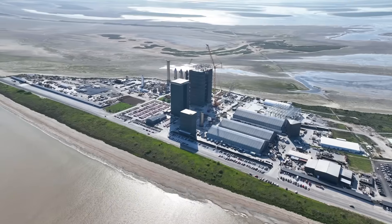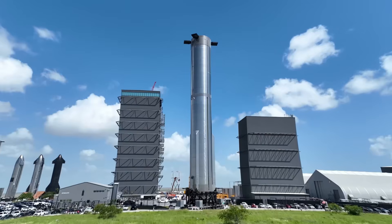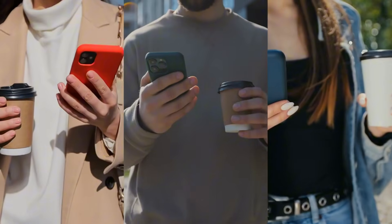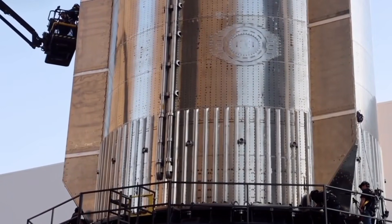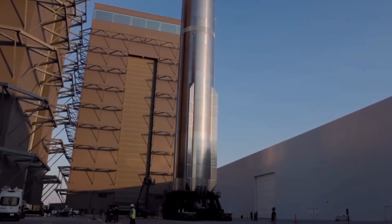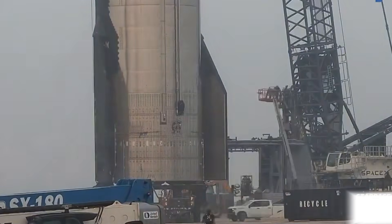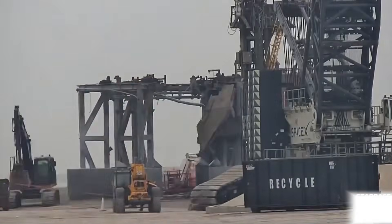Welcome to another exciting week at Starbase, where even national holidays can't slow down the rapid pace of innovation. This week's update brings you some of the most significant developments we've seen yet, from mysterious potential V2 booster components to major progress on the next evolution of Boca Chica's manufacturing capabilities. In our headline story, we're tracking preparations for Flight 7, alongside intriguing developments at both Pad B and the groundbreaking new Giga Bay facility.